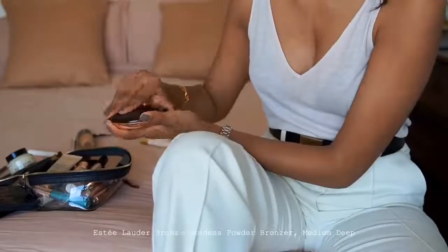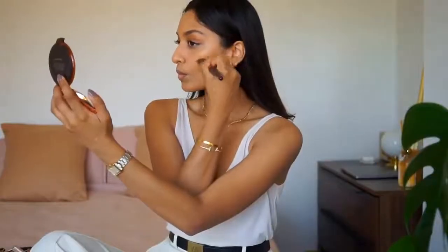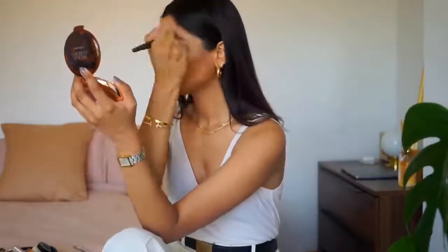If you've been subscribed for a while, you'll have seen this product already — it's my favourite bronzer of all time. It's a perfect tone, it doesn't look muddy at all, it looks really bronzy and glowy. I'll put this onto the hollows of my cheeks, around my jawline and around my temple. This will help to sculpt my face and give me some cheekbones.